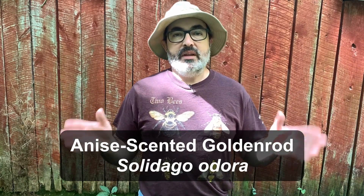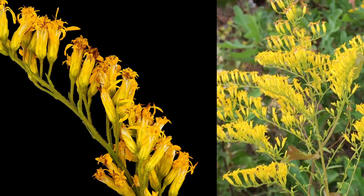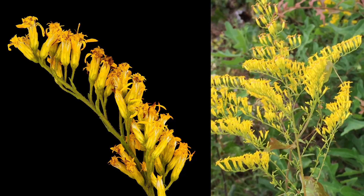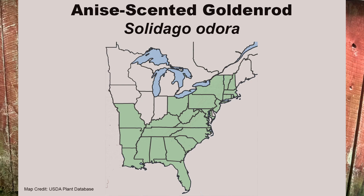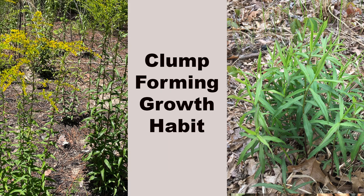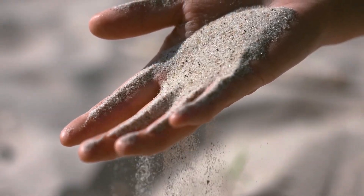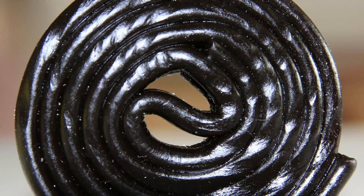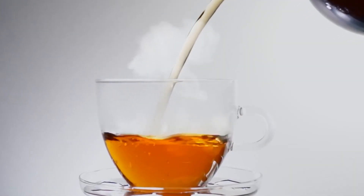Anise-scented goldenrod, Solidago odora, is a goldenrod species that smells as good as it looks. The light yellow flowers form only on the upper side of the flower stems, which then droop gracefully downward. Blooming starts in July and lasts through October. This is another wide-ranging species, although it is absent from the upper midwest. It is mid-sized, growing from two to four feet tall, and will spread in a slow clumping habit. Although adapted to a wide variety of soils, it seems to prefer soils with some sand in them. It can also take a little more shade than most goldenrods, but still needs some sun. The coolest thing about anise-scented goldenrod is that the crushed leaves and flowers smell like licorice and can be used to make herbal tea.